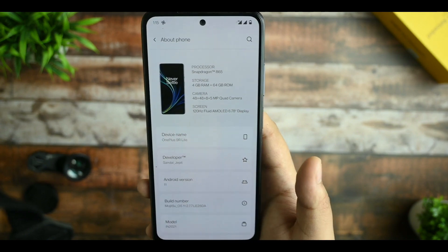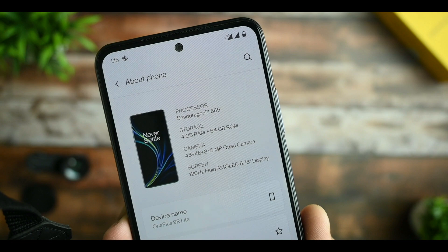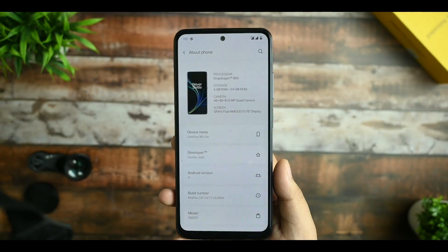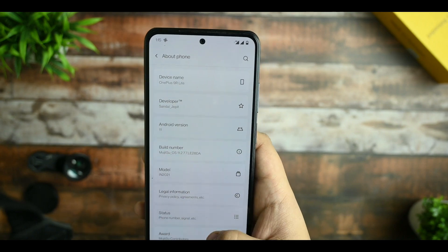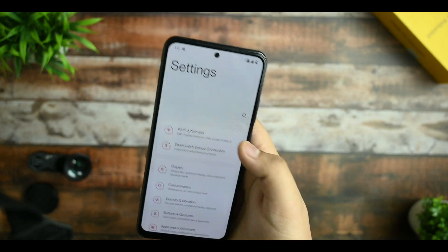The developer is Sandal Jaspi — thanks Jaspi for making this ROM. Under 'About Phone' it's written as Snapdragon 865. I don't think that needs to be changed, but if it does get changed it would be great. The award section is also there, and I'll start from the network and internet settings.